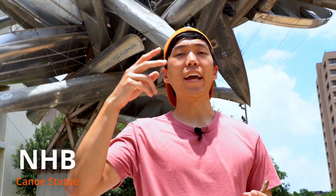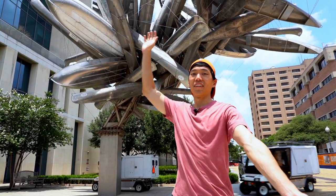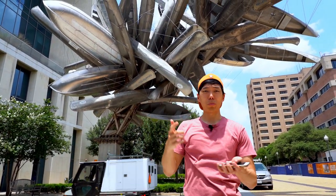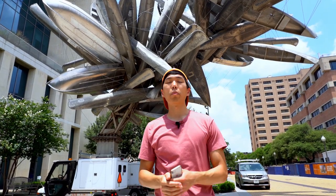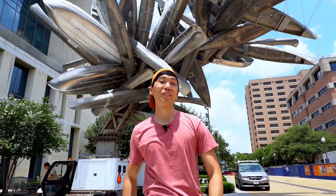All right, so we've arrived at UT's second pride and joy — the canoe statue. I don't know what its purpose is or why it's here, but what I do know is that it's UT's way of saying we're all on the same boat.